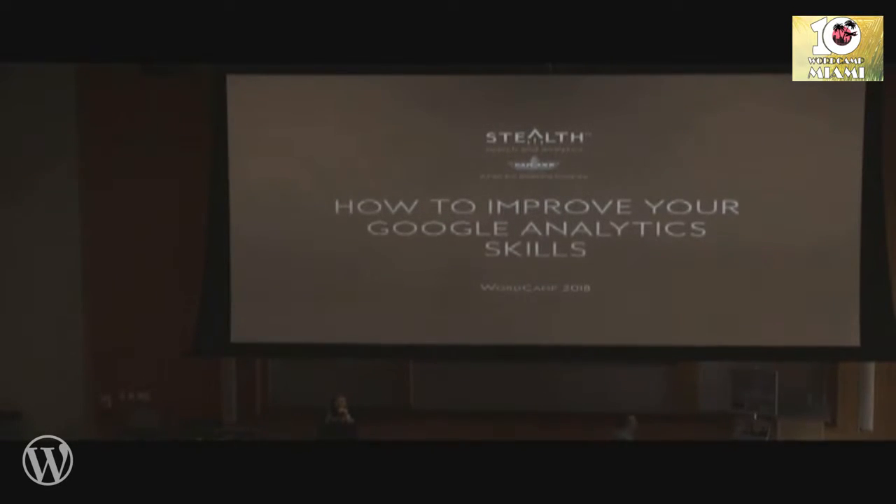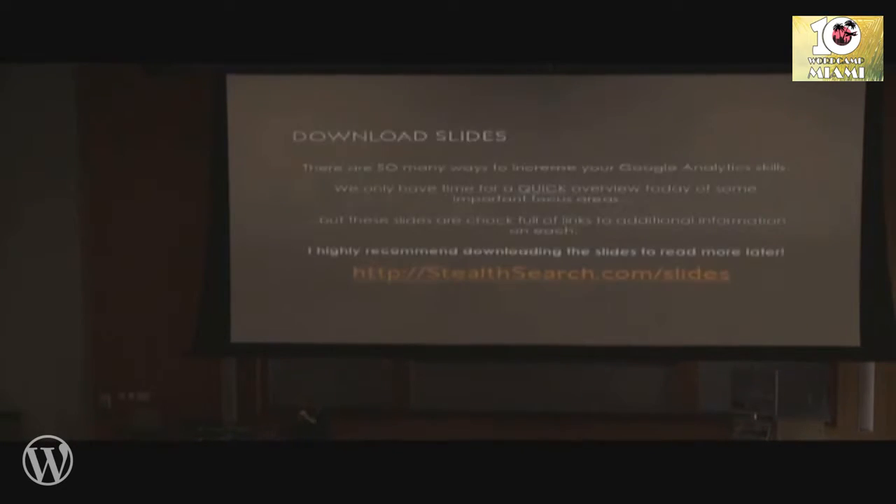Hello! Who's ready to learn about Google Analytics? This is exciting stuff. I'm going to try to make it exciting. I'm Pam Monkst of Pamann Marketing and Stealth Search and Analytics. Both companies specialize in search and analytics. So that's what we're going to talk about today — Google Analytics.